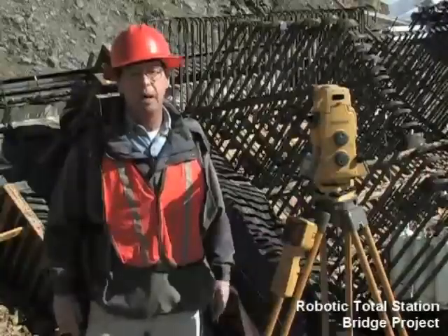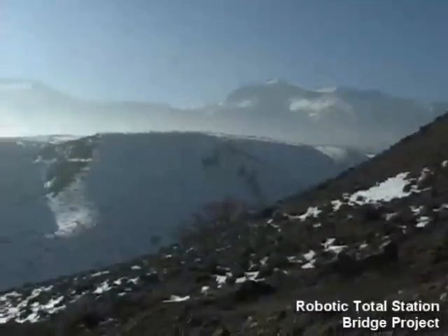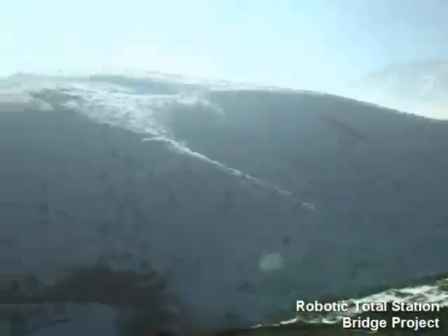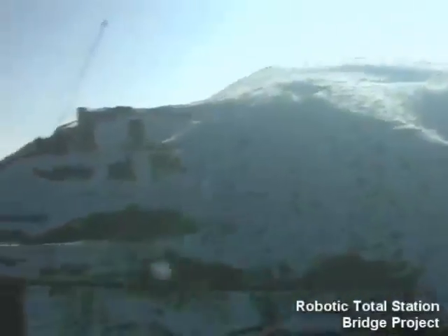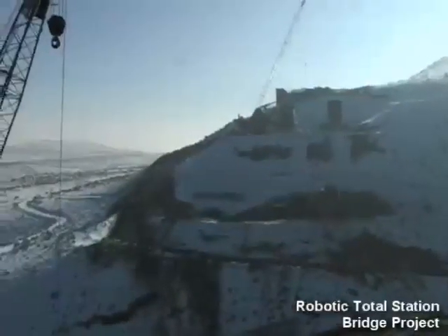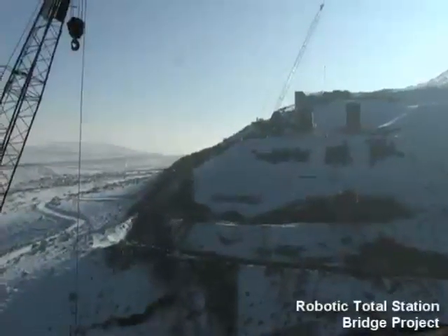It was seamlessly integrated with my data. I climbed all over these mountains here with no line of sight and literally did the civil staking for the temporary road work and a lot of the initial excavations on the job — perfect, right out of the data collector.